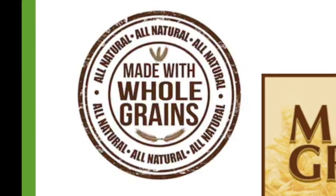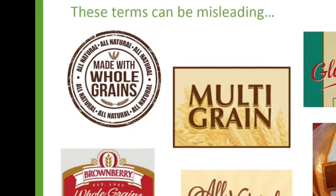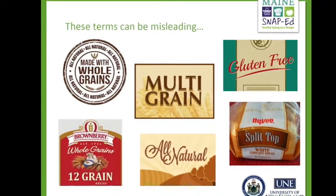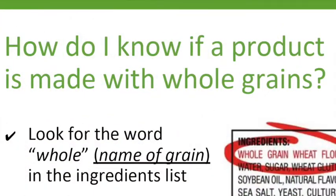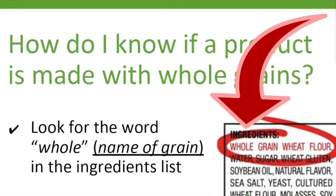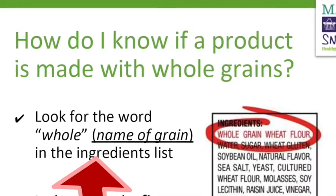Sometimes if I'm buying something at the grocery store, I might see some different things that are marketed on the front of the package. Some of it might say made with whole grains, multigrain, 12 grain, all natural, split top wheat — things like that. And it can be confusing. How would I really know if it's a whole grain product? So the best way to find out is I want to look for that list of ingredients on the box or the bag. And when I find it, I want to look for the word whole — as in, in this case, whole grain or whole wheat flour.